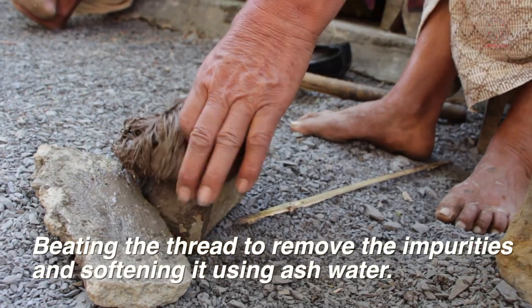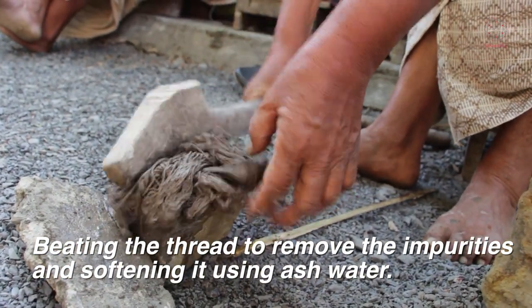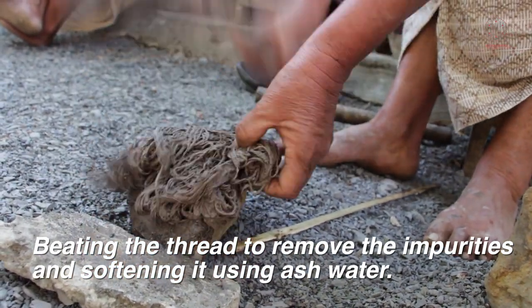It is said that they use this ash water so that it removes the impurities easier. That's why they use this ash.